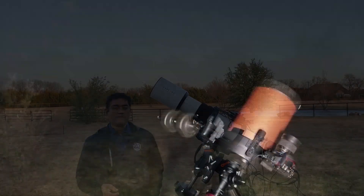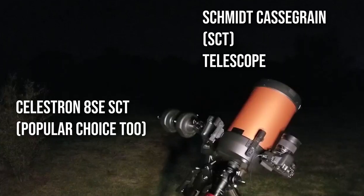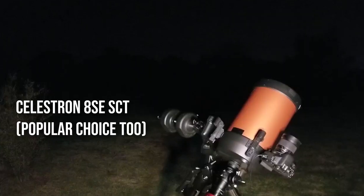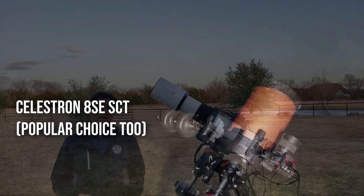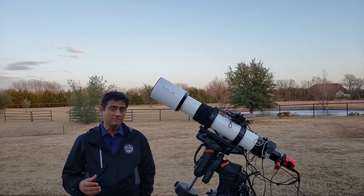You can also look at maybe a Celestron 8SE — a Schmidt-Cassegrain telescope — mainly from a visual standpoint, or for taking pictures of planets. You can take some deep space objects with it too.